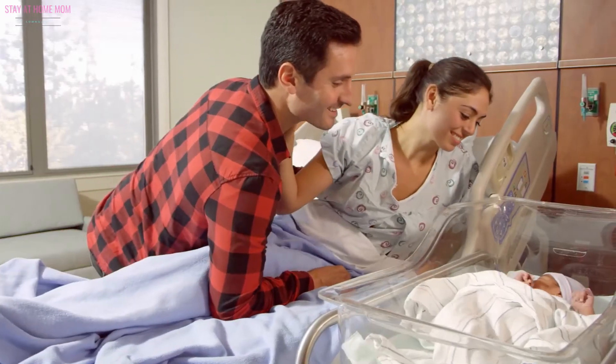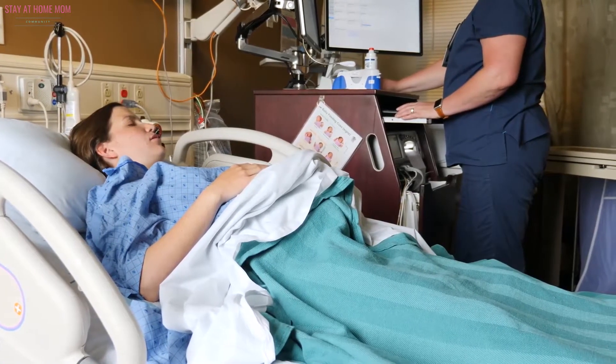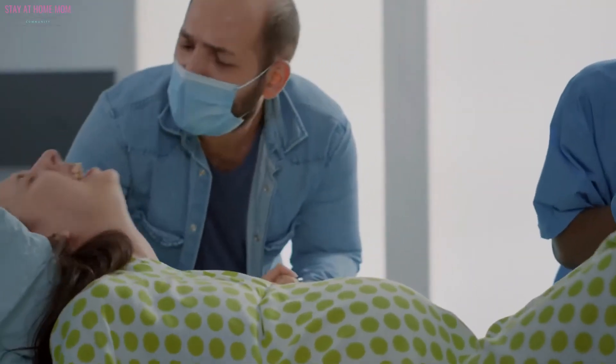Come up with a postpartum plan and establish your support system. Will your family assist you during the first several weeks after childbirth? Do you need some overnight assistance from a postpartum doula to get some rest? Will your friends bring you food? Create a support system around you to make things easier on your part.